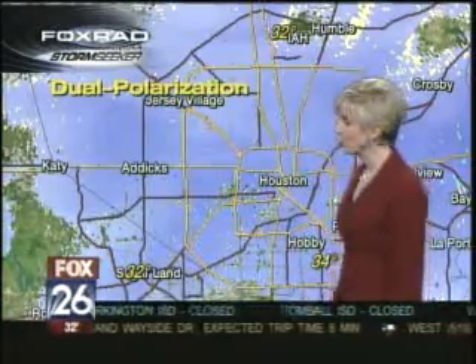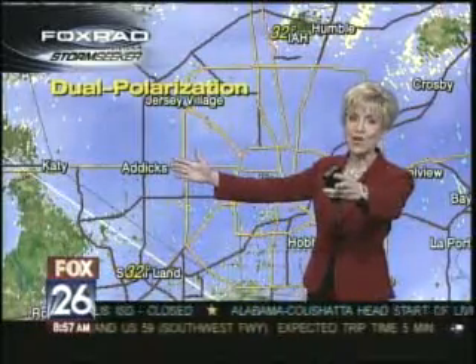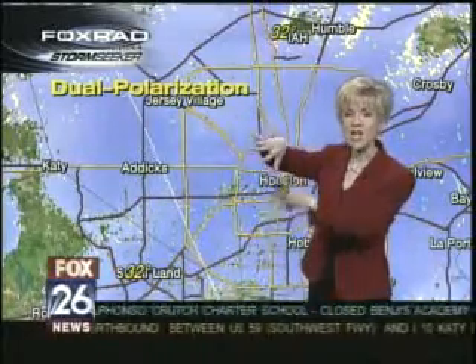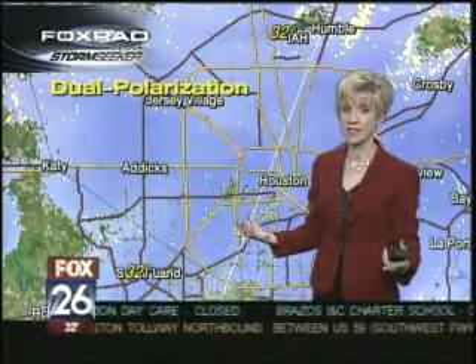We are debuting today our dual polarization radar — this is our Foxrad Stormseeker. Your normal radars have just about one pole, if you want to make it simple, but this one has two. The reason that's an advantage is because it gives you a much better assessment in a three-dimensional space of where you're seeing things like heavy rain, hail, and in this case it delineates between rain and also freezing rain.